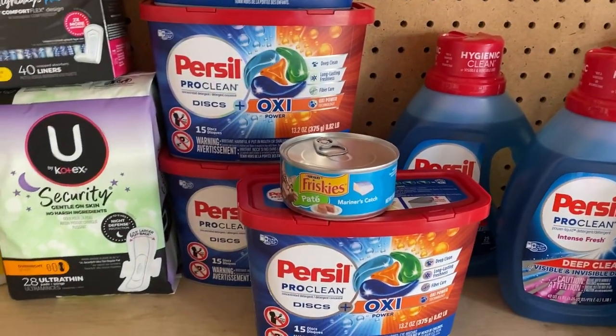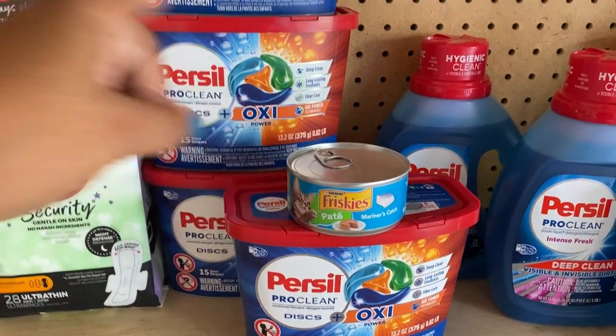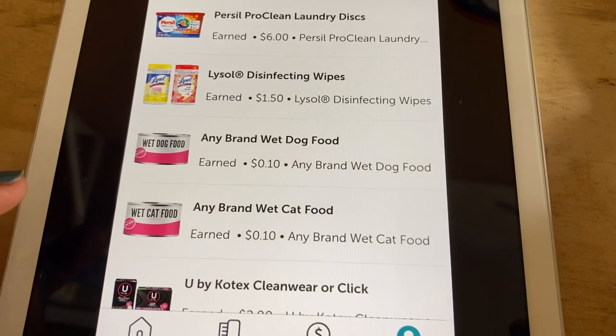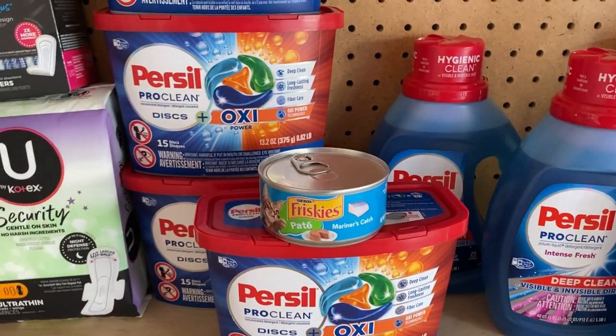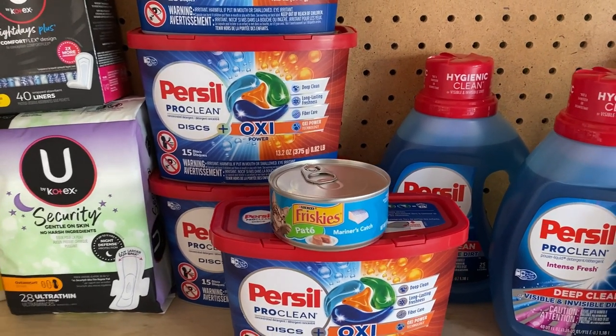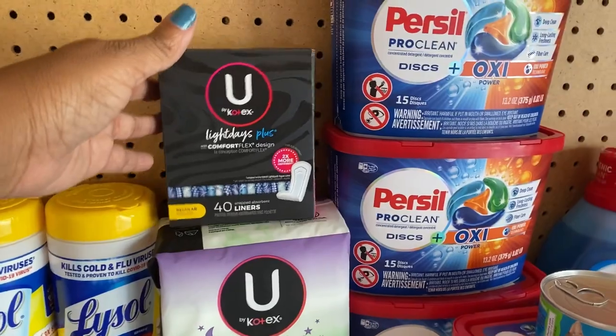The $2 coupon from last weekend saved the Friskies cat food. It applies for two digitals — any brand wet dog food and any brand wet cat food — that is $0.58 after the 10-cent rebates, making it $0.38.